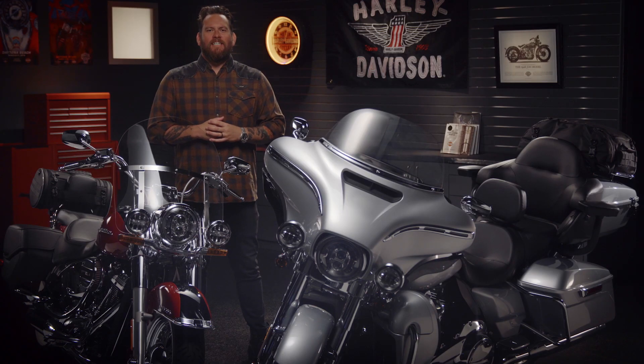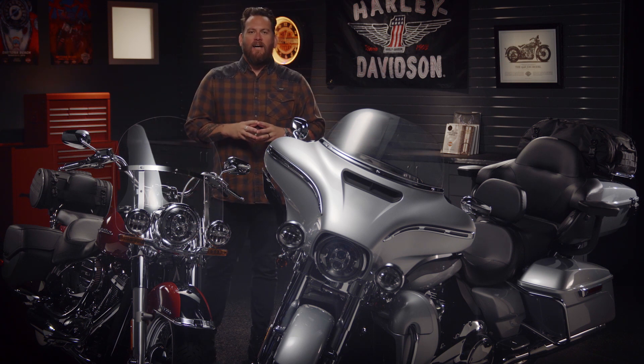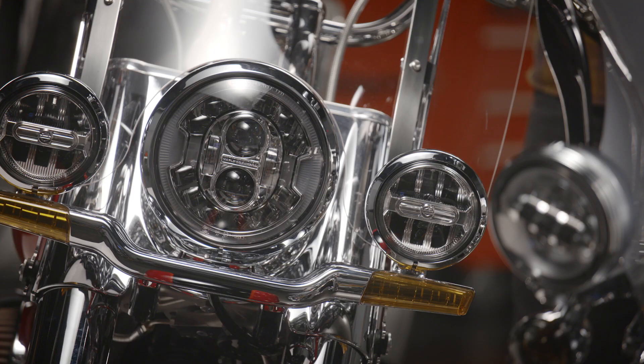I'm Jared DeAnda and we're talking about customization — specifically function and functionality, and how you can customize your bike to fit your riding style. We're going to be talking about storage, seats, handlebars, windshield, audio, and finally headlights.